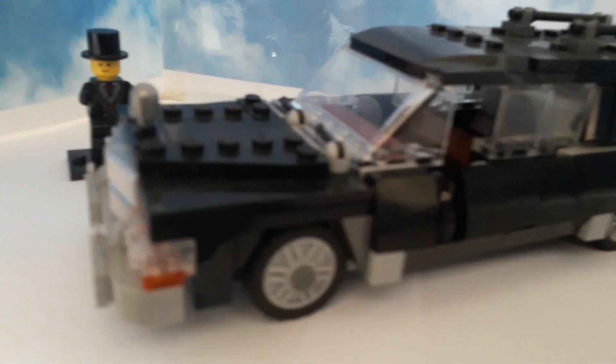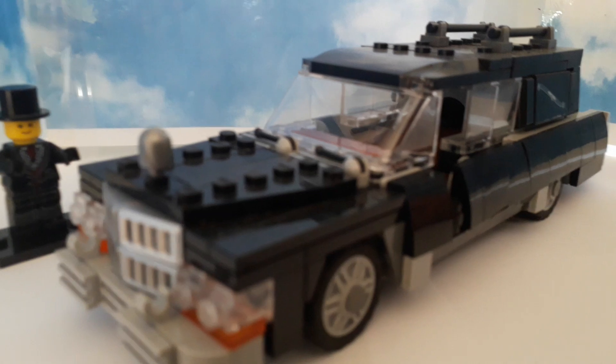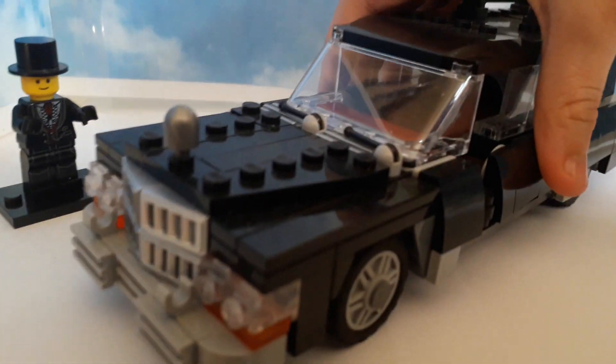We often have this one on display in our Halloween display along with the Ghostbusters car. This is a 1970s styled one, so it's a little bit more modern than the original Ghostbusters.